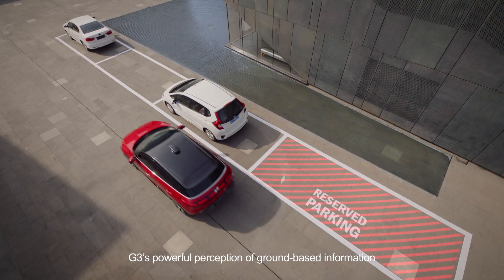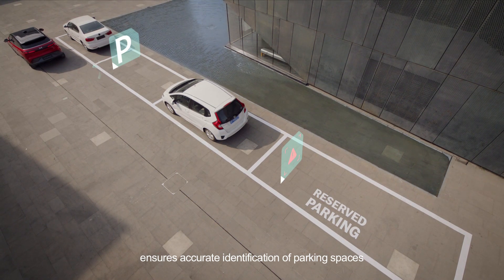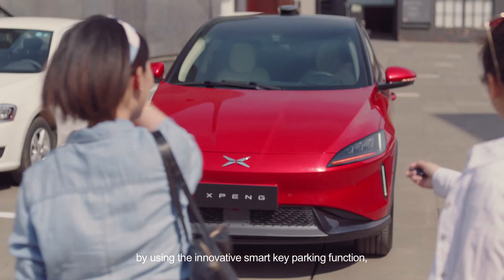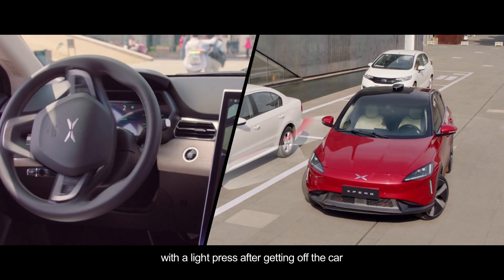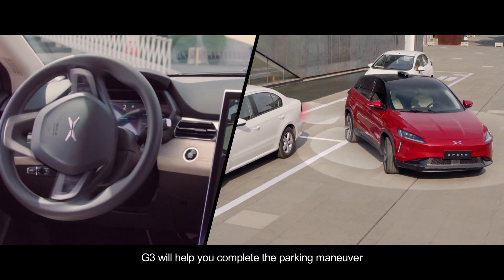G3's powerful perception of ground-based information ensures accurate identification of parking spaces prohibited from being parked in. After selecting the parking space by using the innovative smart key parking function, you may leave the vehicle casually and elegantly with a light press after getting off the car. G3 will help you complete the parking maneuver.